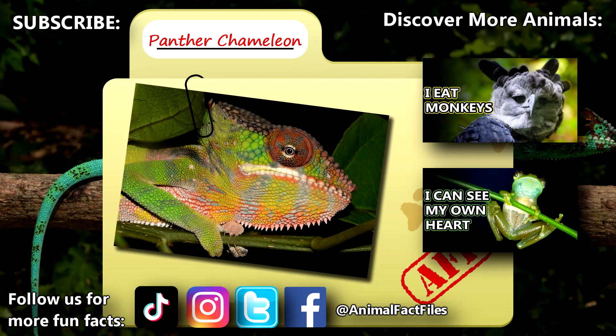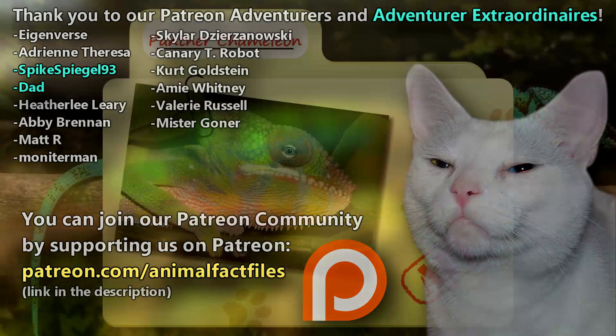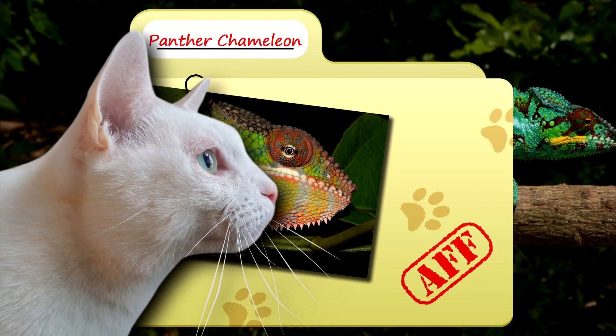Give a thumbs up if you learned something new today! Thank you to our patrons, SpikeSpiegel93, Dad, and everyone else for their support of this channel, and thank you for watching Animal Fact Files!